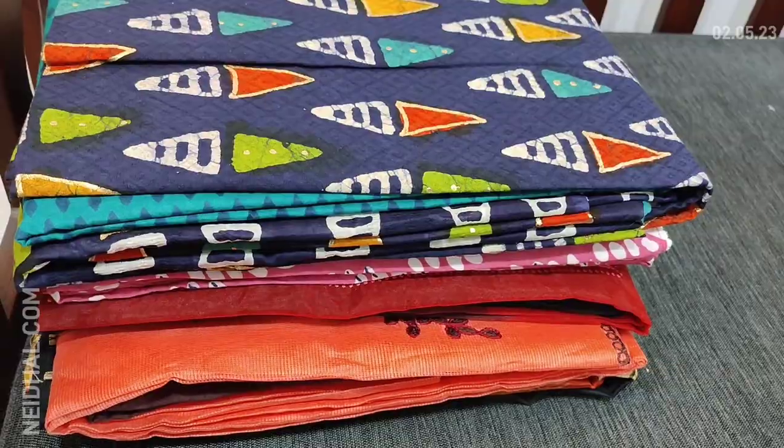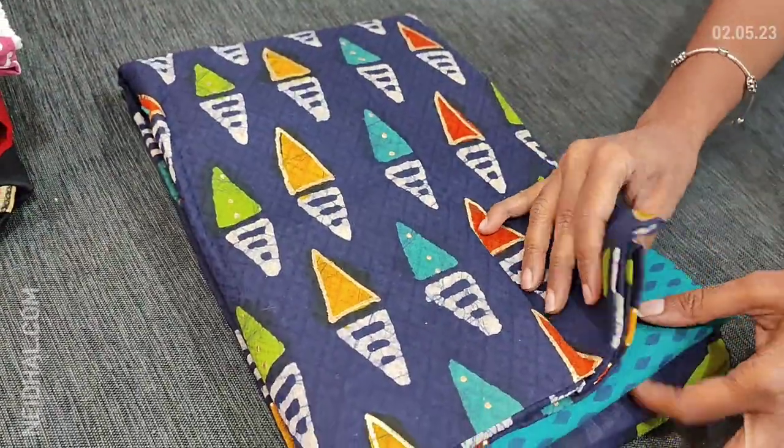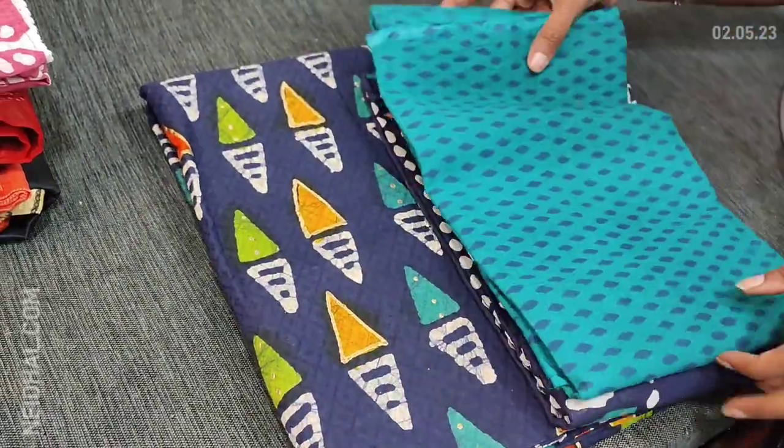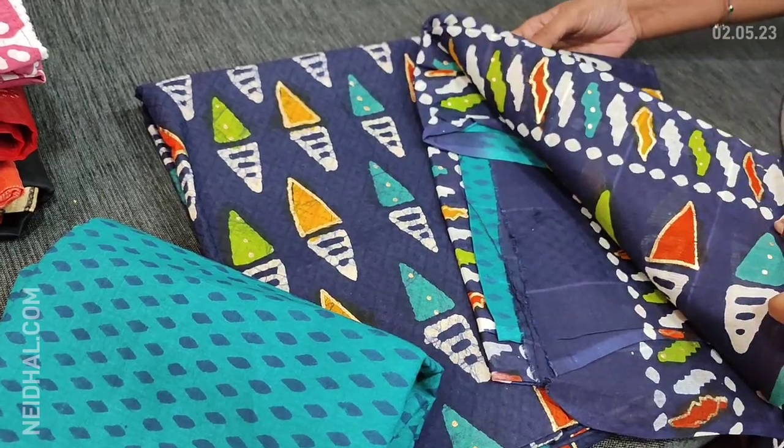The next color is navy blue with turquoise green — printed pure soft cotton bottom in turquoise green color with matching dupatta.